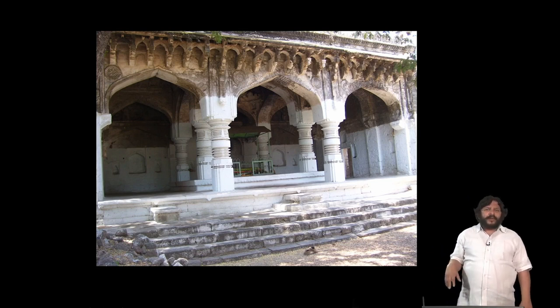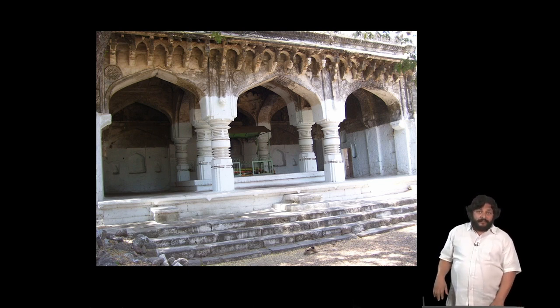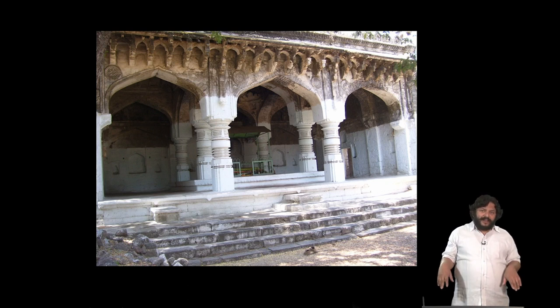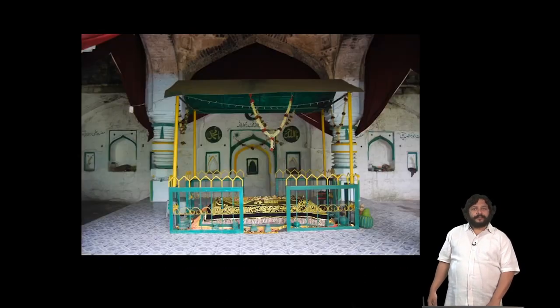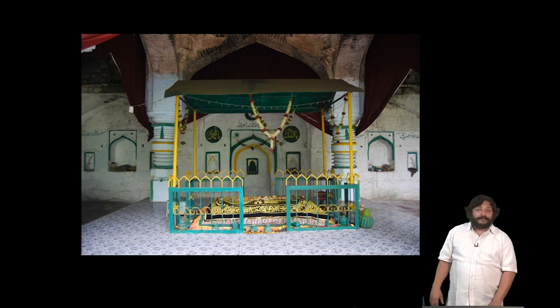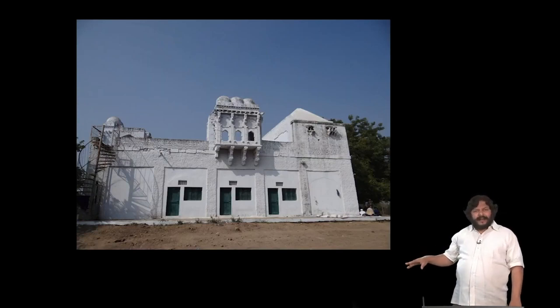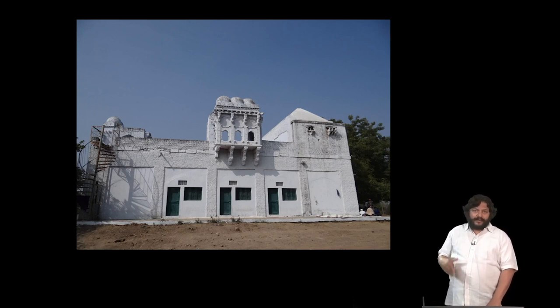Within the Ambar court are a number of buildings, such as a tomb attributed to a saint called Chand Bodhle, which uses Chalukian pillars. This building most likely was some form of royal pavilion before it was converted into a shrine for a holy man. The Chalukian pillars are used very strategically to mark the four corners of what is now a funerary platform but was probably once a royal platform. There are also a number of saints buried in the grounds around the Ambar court, such as Bahauddin Ansari.